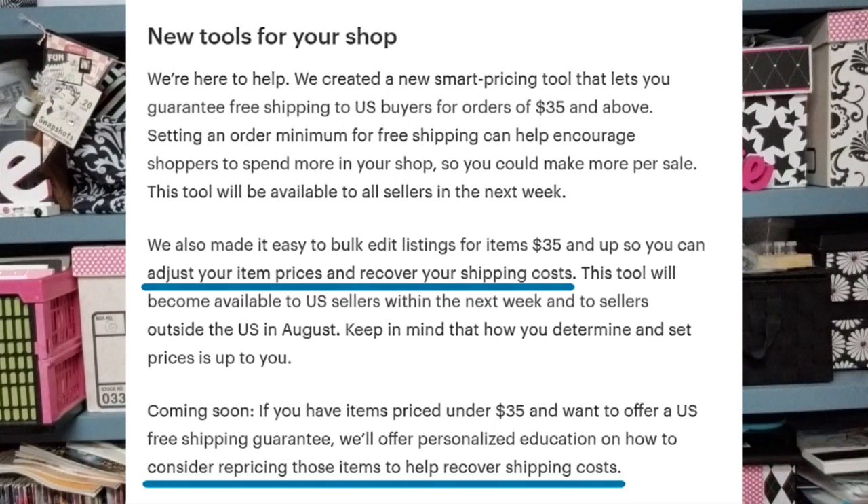They also made it easy to bulk edit listings for items $35 and up so you can adjust your item prices and recover your shipping costs. I want to note I'm here to talk about US sellers selling to US buyers, though I know this does affect international people as well and they are posting their own videos on that. Here are my concerns.